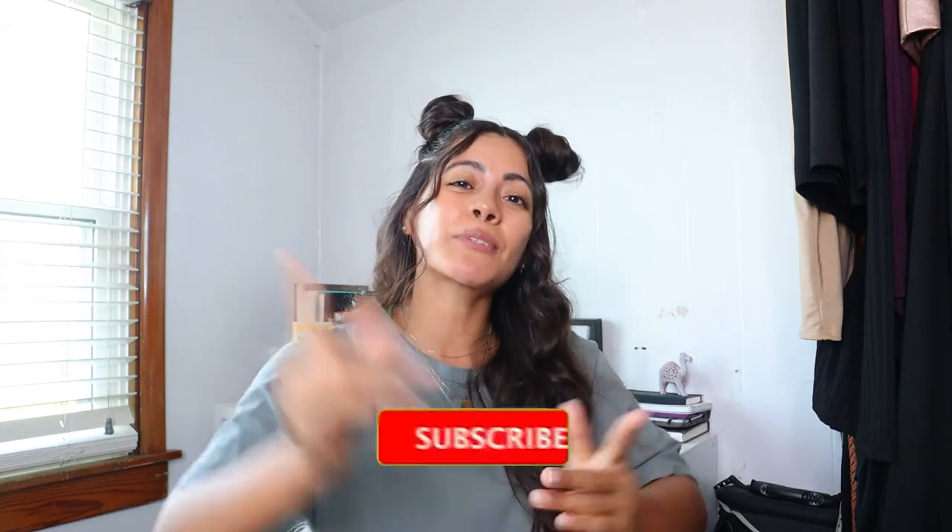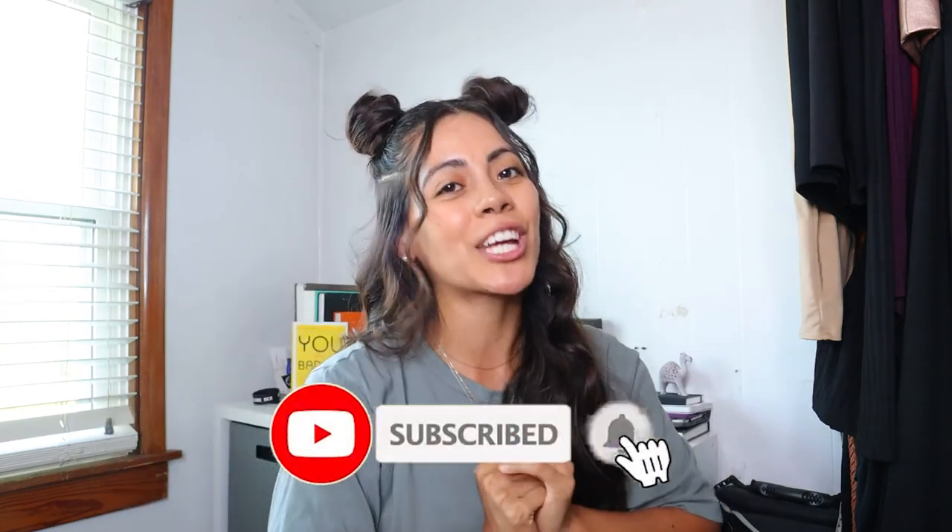Thank you guys so much for watching. If you enjoyed this video, give it a thumbs up so it reaches other interior designers, because I know I was super confused on what laptop to get. Don't forget to hit that subscribe button if you haven't already, and I will catch you guys on the next Design Tuesday. Bye!